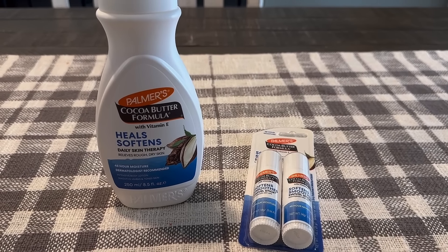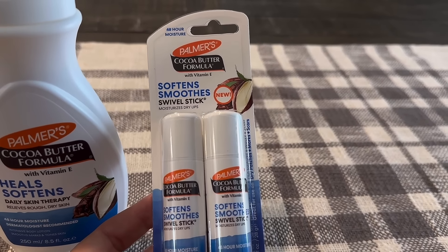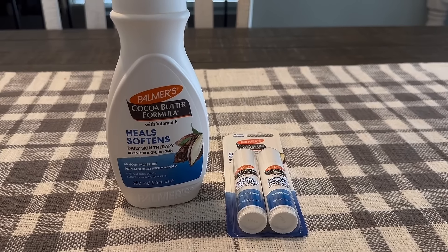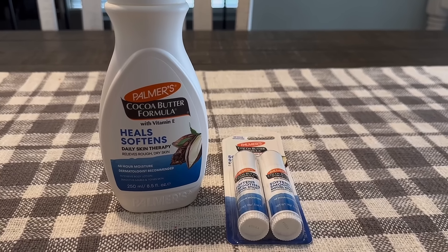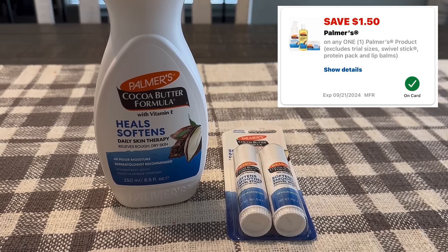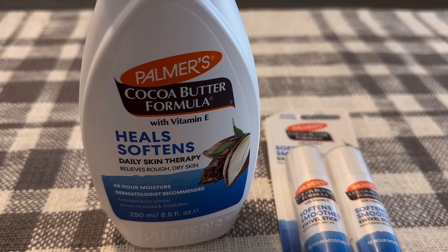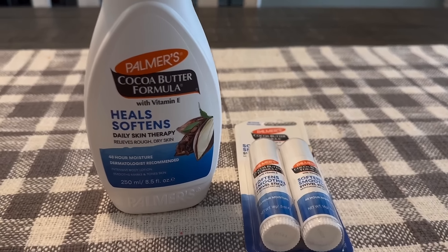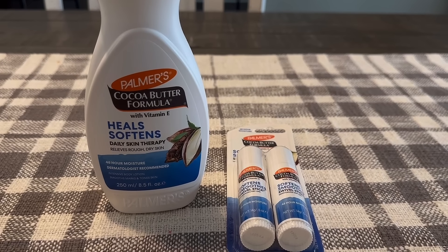Another unadvertised deal is on Palmer's hand and body products. Also included was this two-pack of lip moisteners. Both of these were $6.99 each, buy one get one 50% off, and buy two to earn a $6 ExtraBuck. One was full price, one was 50% off — total is $10.49. In the CVS app there's a $1.50 Palmer's digital coupon, but that coupon excludes the lip product, so it attached to the 8.5-ounce cocoa butter lotion. The $1.50 off dropped my total to $8.99 for both, and I earned a $6 ExtraBuck. Final cost is $2.99, or just $1.50 each.